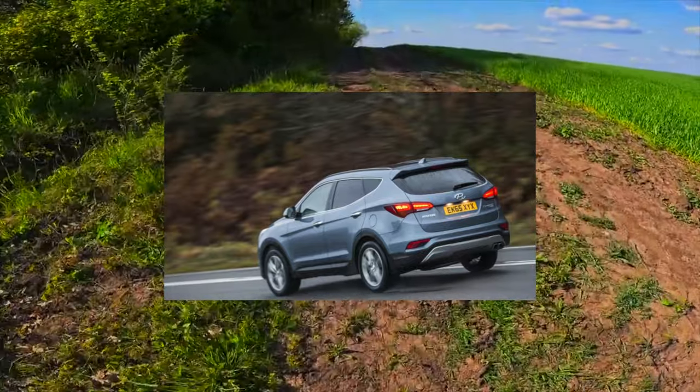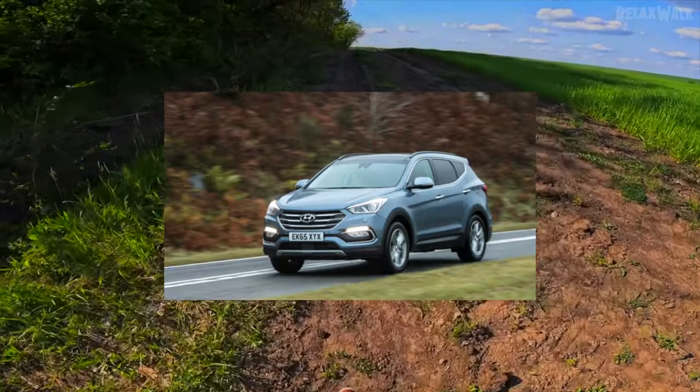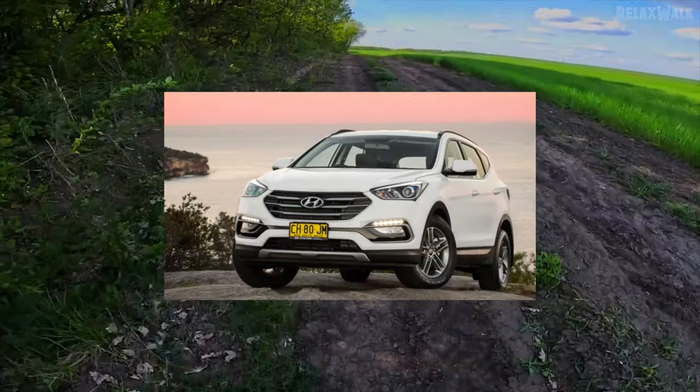In addition, the finishing materials, although they do not look particularly premium, are very durable. And you won't believe it — the Santa Fe interior does not creak, even, they say, in winter.